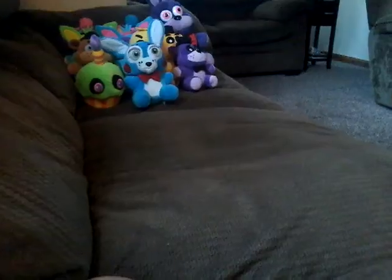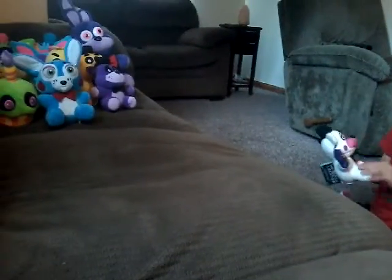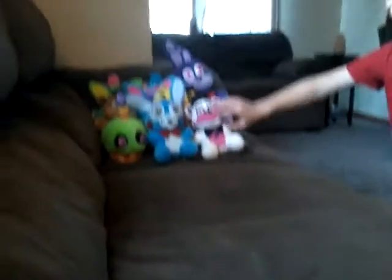FNAF 3, I don't have any. FNAF 4, I don't have any. For FNAF 5, I have some. I have the rare Funtime Freddy 6-inch plush. I found him at Walmart.